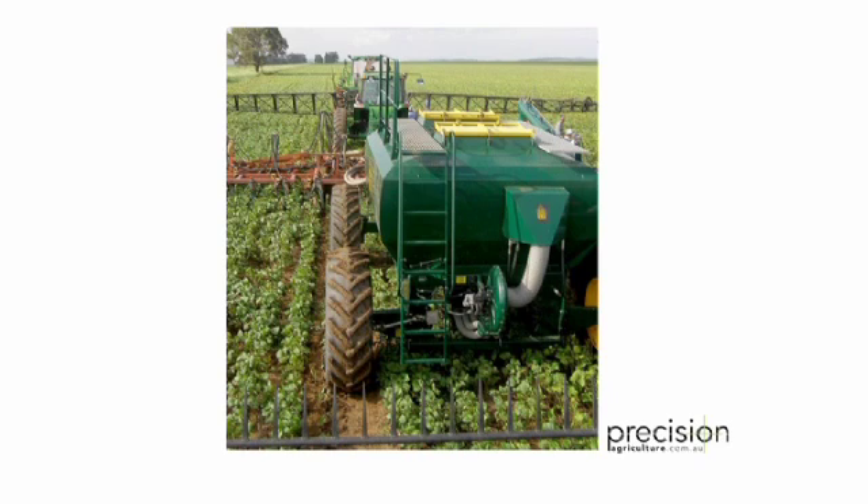Controlled traffic farming, or CTF, segregates soil for growing crops well from soil for running machines well. Here are the main CTF concepts to consider: heavy wheels repeatedly run on permanent tram lines or wheelways, and machinery widths match in simple multiples. CTF lets soils be soils to grow crops well and roads be roads to carry machinery efficiently.